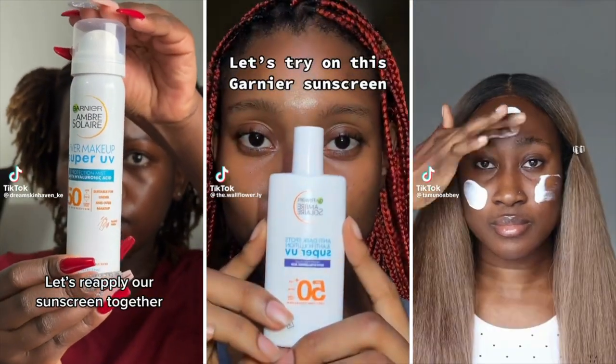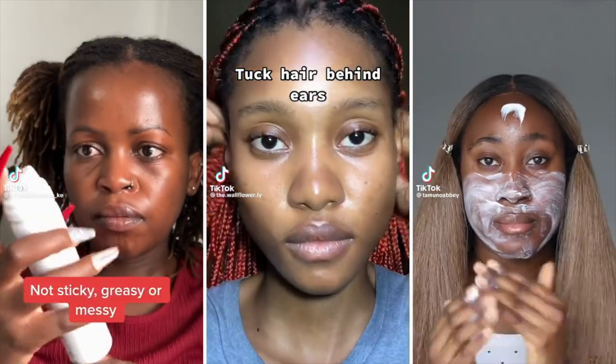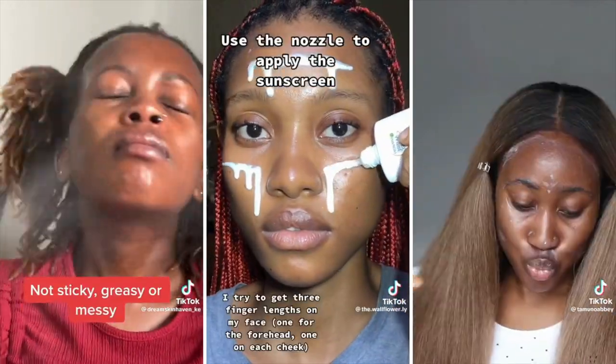Overall I'm really happy with this sunscreen. I'm glad Garnier has brought a sunscreen to the South African market and I hope they'll bring more from their international range. Let me know in the comments if you've used it and whether it worked for you. If you have sunscreen recommendations for the 30 days of September series, let me know below. Thanks for watching — don't forget to like, subscribe, and hit the notification button!